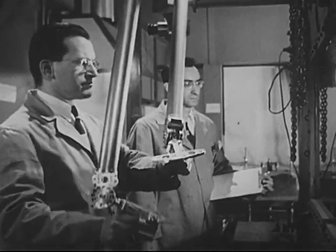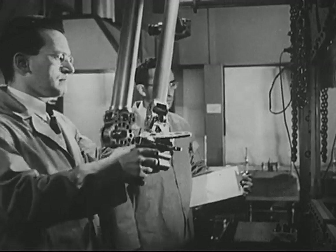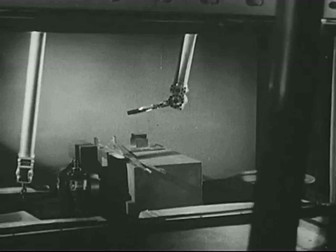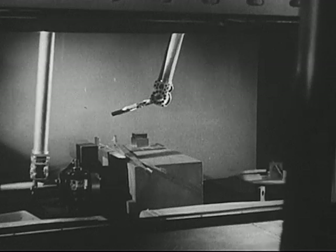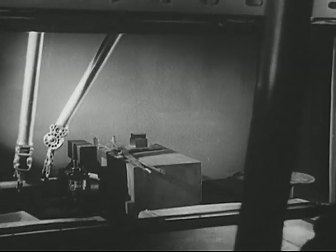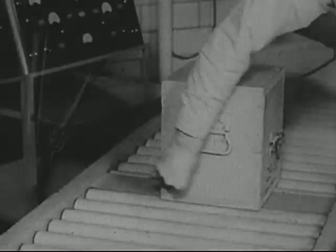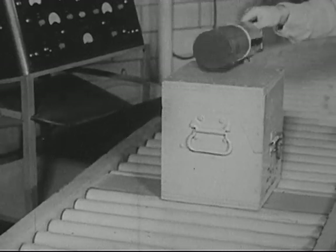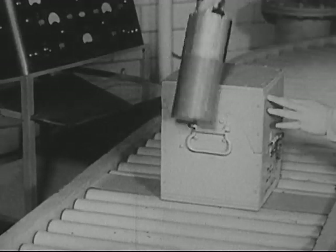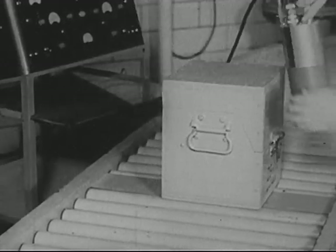And when scientists experiment with these materials, they use remote control devices. But these materials that are dangerous because they have been made radioactive have provided science with a new tool of tremendous value. And so these by-products of nuclear fission are packaged and shipped to laboratories all over the country, where they are being put to work for science.